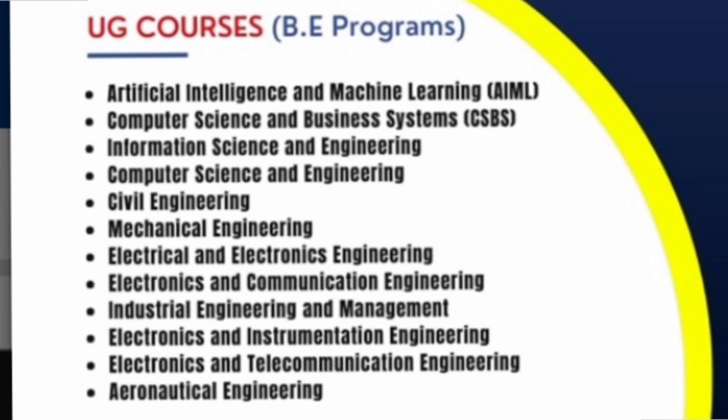What are the courses available? You have good options in Artificial Intelligence and Machine Learning (AIML), Computer Science and Business Systems (CSBS), Information Science Engineering (ISE), and Computer Science Engineering (CSE) — so four options from the CSE specialization branches. Then you have Civil, Mechanical, Electrical Electronics (EEE), ECE, Industrial Engineering Management, Electronics and Instrumentation, Electronics and Telecommunications, and Aeronautical Engineering. So almost 10 to 12 branches are available.